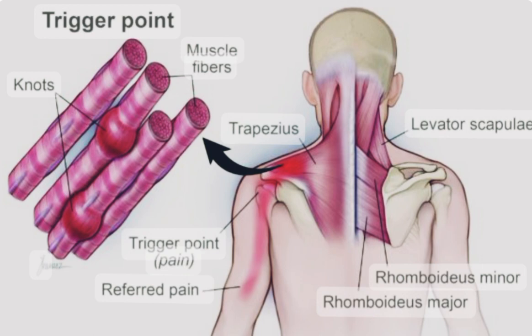Treatment for myofascial pain syndrome aims to relieve pain, reduce muscle tension, and improve mobility. This can involve a combination of approaches, including: 1. Trigger point injections — local anesthetics or other medications can be injected into trigger points to provide temporary pain relief.